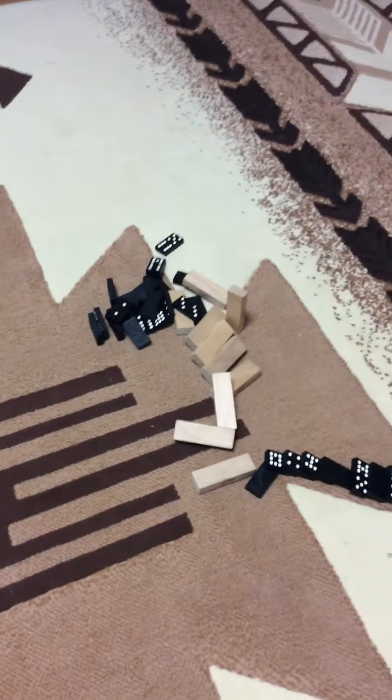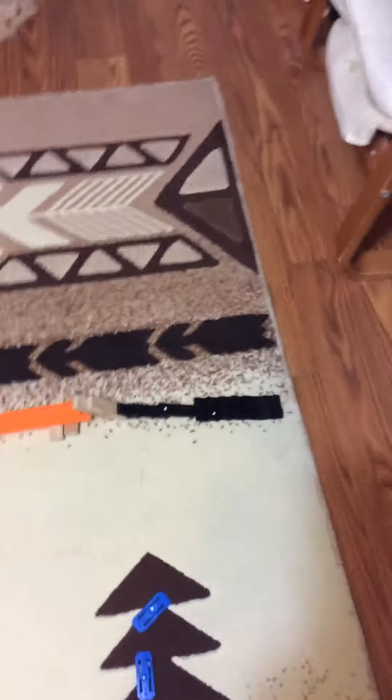As you saw guys, that was a quiet domino show — sorry about that noise you just heard. But as you saw, that was a quiet dominoes show. This is going to be the end of this quiet dominoes show. Thank you for watching.